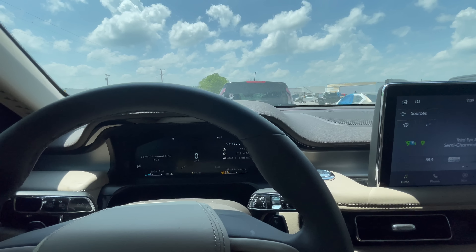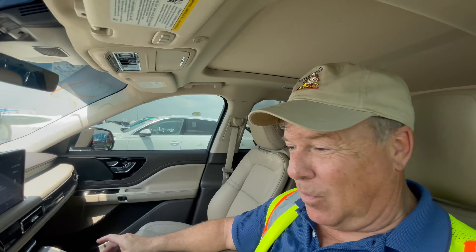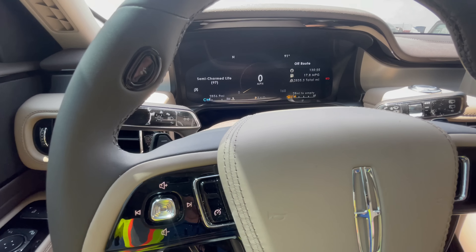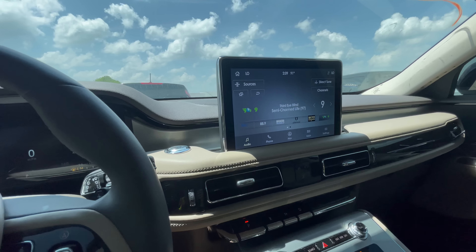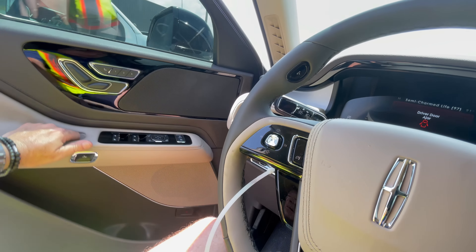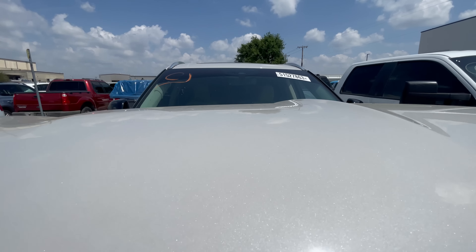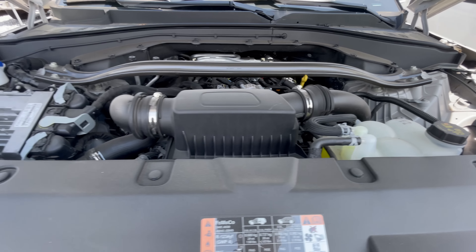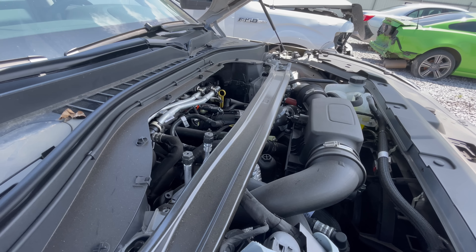Let's do somebody a favor and see if we can close the sunshade. Shade — here we go. Yeah, we'll keep this interior looking good. It says the hood is ajar — dismiss alert. Fuel stations — nearest fuel station. Let's go nearest fuel station. There we go — all the gas stations. There's a QuikTrip, there's a Smooth Trip, Super Stop. She's telling me how to get my gas on. Mike needs to get a job again so he can afford a Lincoln Aviator.